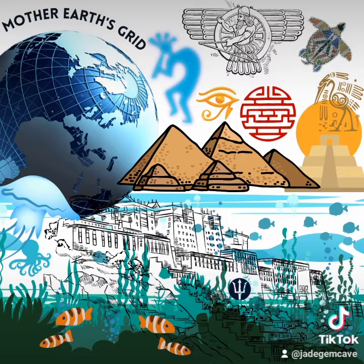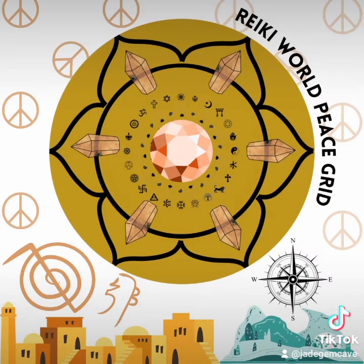Another famous and more recent grid would be the International Reiki World Peace Grid, which is in fact three crystal grids placed at the North and South Poles and the site of Old Jerusalem. Its purpose is to facilitate humanity in working together to create world peace amongst all people of Earth.